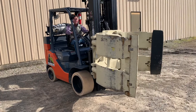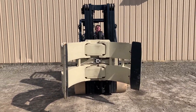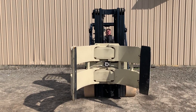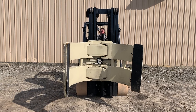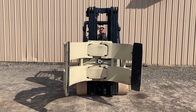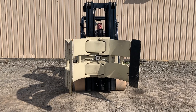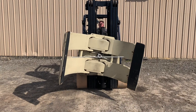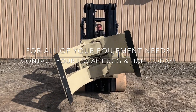It has a 9,000 pound capacity and it can open to a width of 60 inches. Please don't hesitate to contact the rental department with any of your material handling needs.